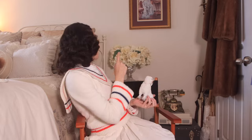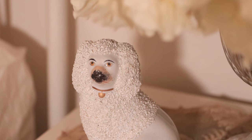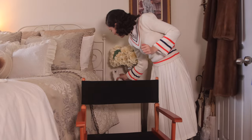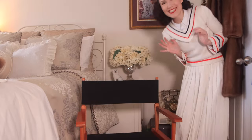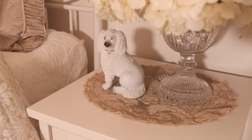I am obsessed with him — look at how cute he is. I really wanted something new for my nightstand right behind me. I have him there underneath the flowers and he's just so cute. I think he's so cool.